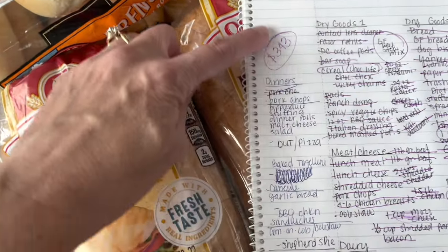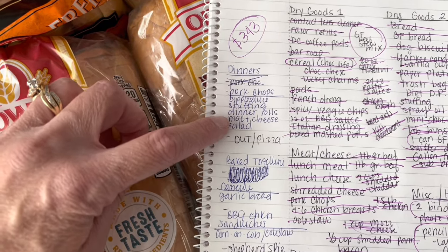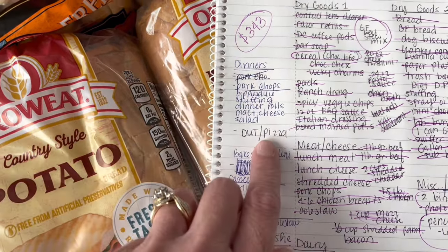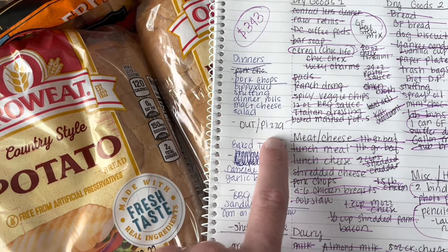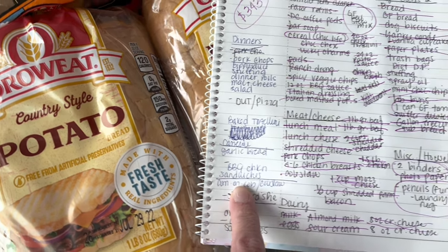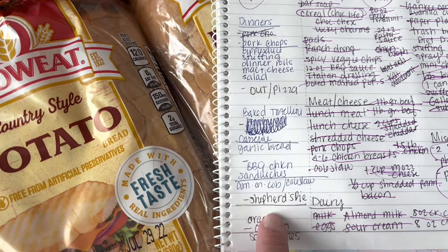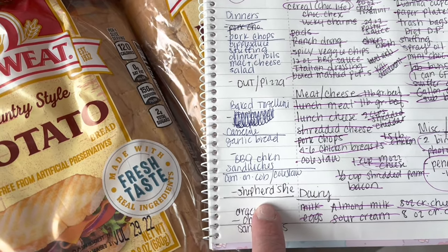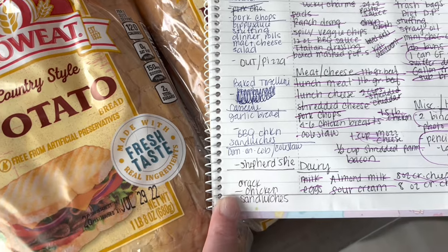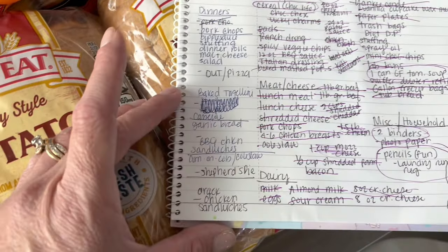Let me look at what our meal plan is for this week. I've written down: pork chops with applesauce, stuffing, dinner rolls, mac and cheese, and salad for one night. Tonight we're getting pizza. One night is going to be a baked tortellini casserole with garlic bread. Another night is barbecue chicken sandwiches, corn on the cob, and coleslaw. Another night is shepherd's pie. And then another night is what they call cracked chicken sandwiches. I'll try to link these recipes from Pinterest down below.